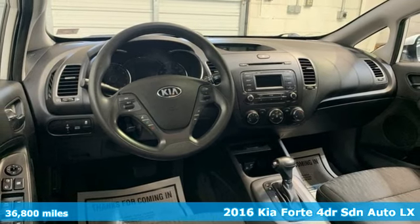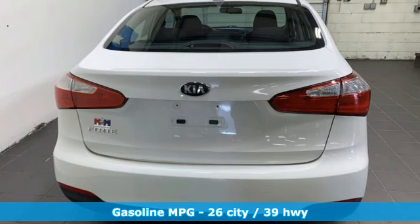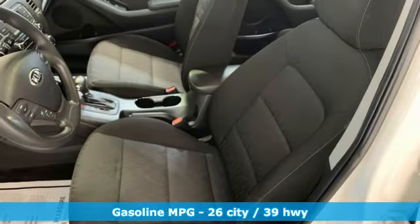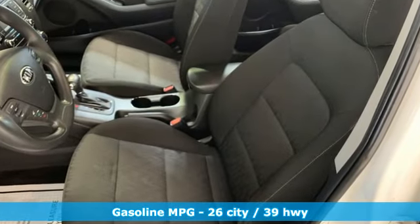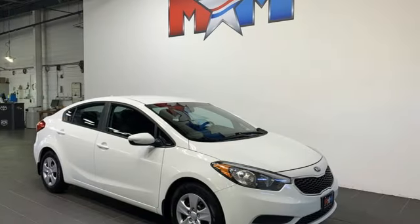And it comes with all the amenities you need: auxiliary audio input, Bluetooth, air conditioning, power heated mirrors, inline four-cylinder engine, gas pressurized shocks, and external memory control.